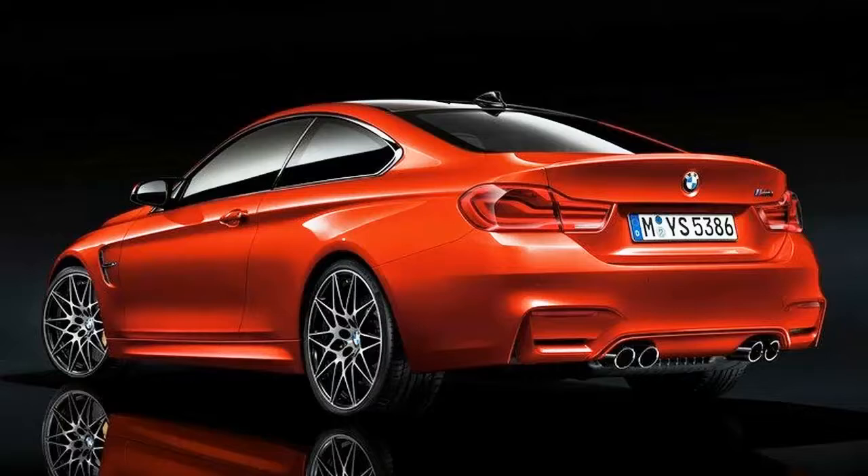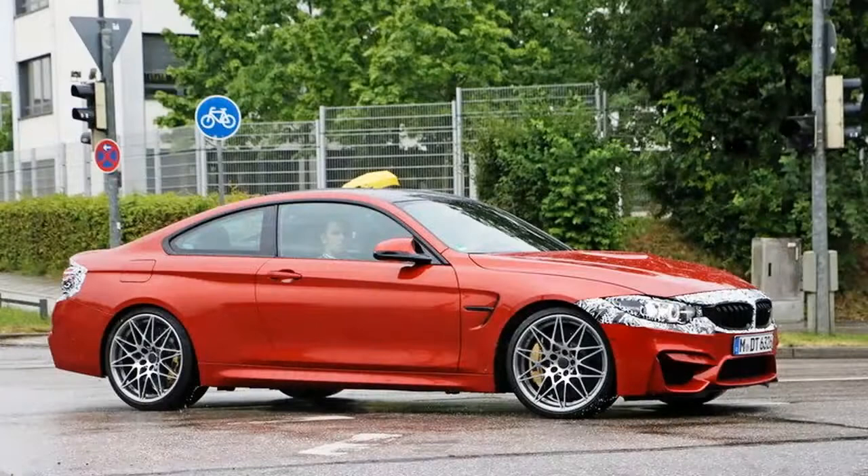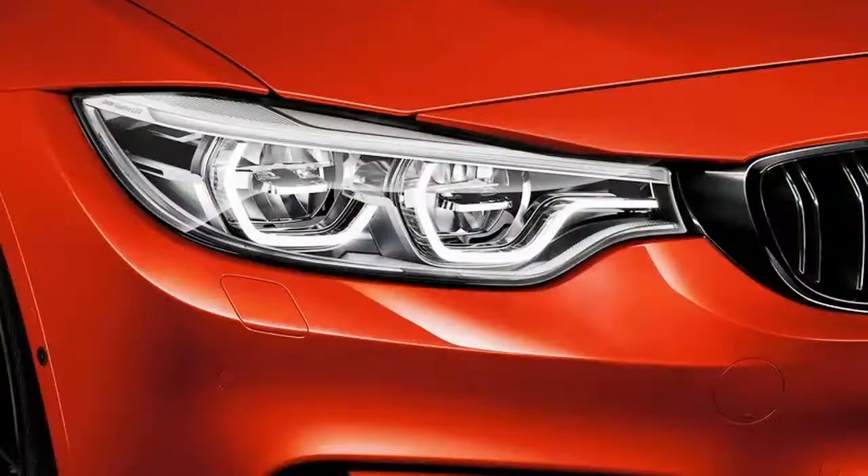In a move to separate its sedan and coupe models, BMW decided to quit manufacturing two-door models under the 3 Series name and instead call them the 4 Series. As such, the M3 coupe became the M4 coupe from model year 2012 forward. The model carried on practically unchanged for the first few years of its young life.